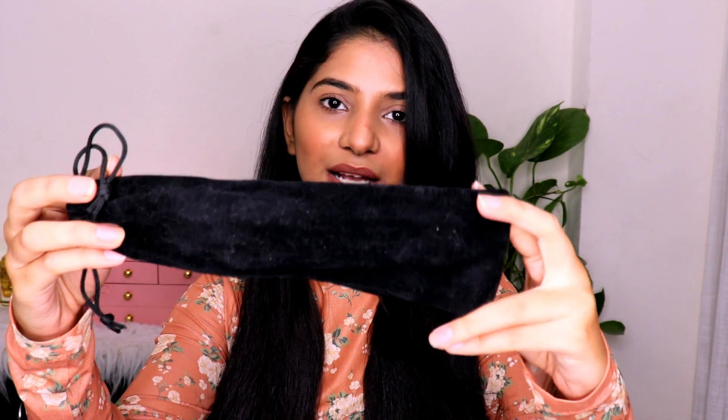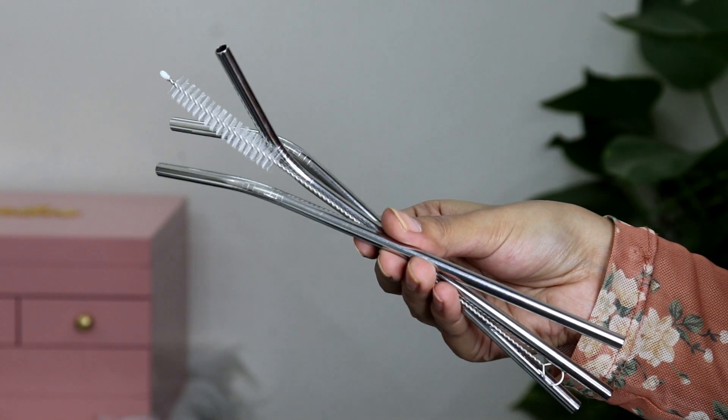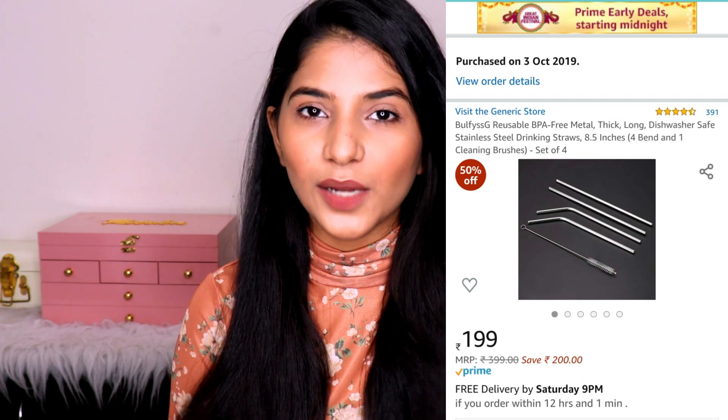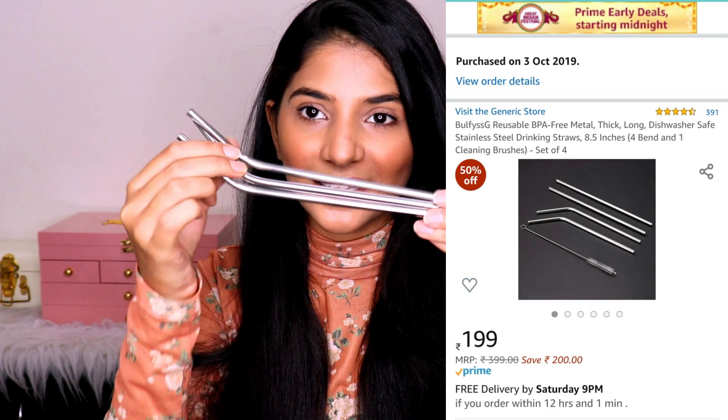The fourth product is these metal straws. They come in beautiful velvet packaging and when you open it you get three straws along with a cleaner to clean them. I think we all should have metal straws so that we can stop plastic consumption and just do our bit by using these instead of plastic straws.